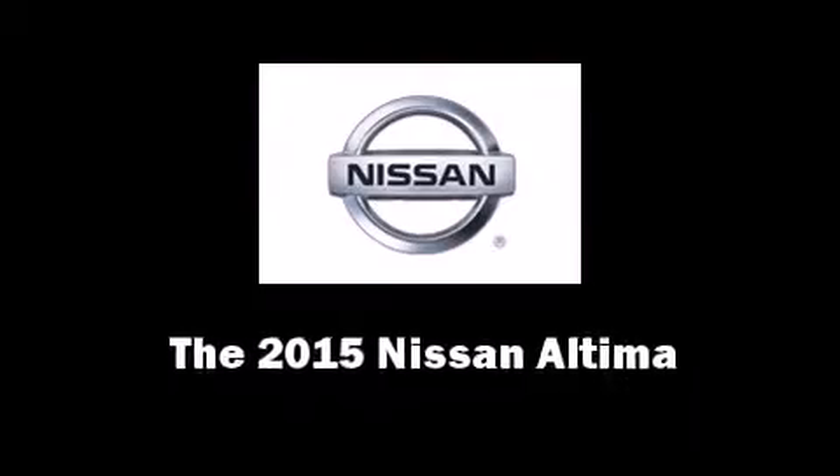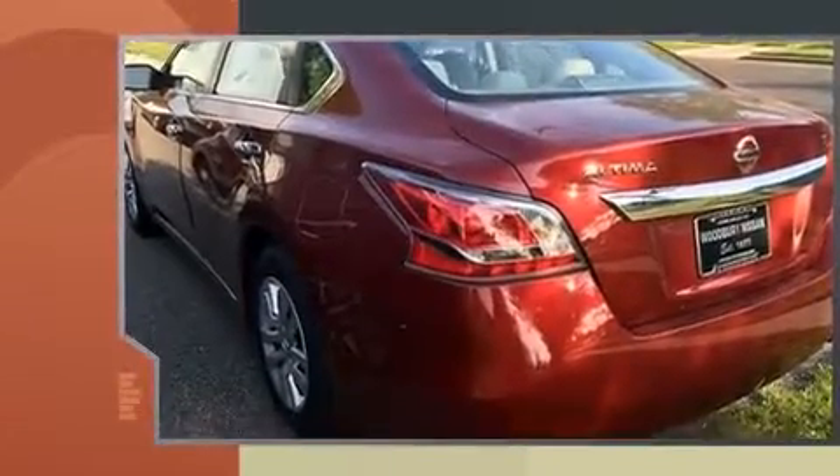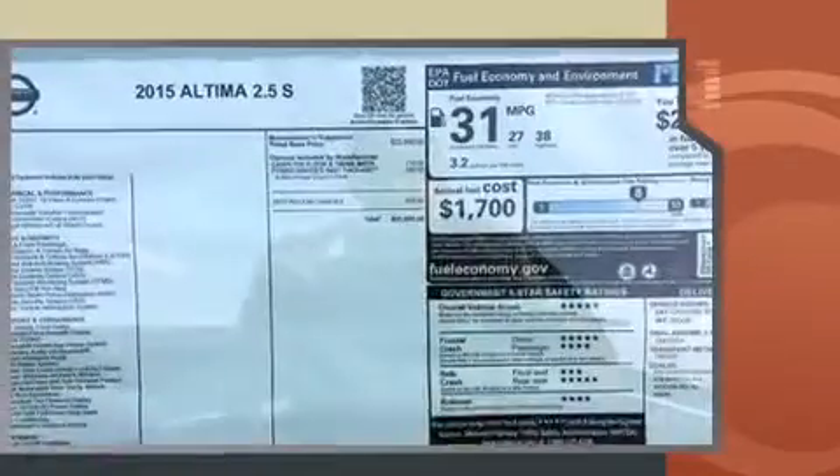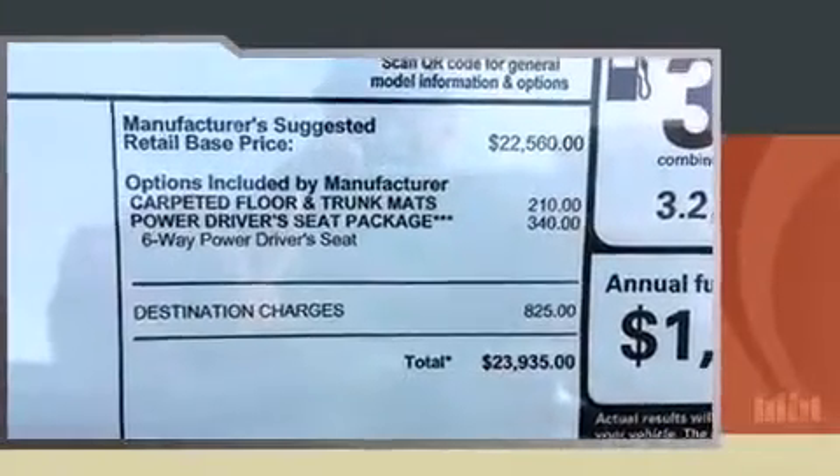The 2015 Nissan Altima. This four-door, five-passenger sedan offers the latest in technological innovation and style. Smooth gear shifts are achieved thanks to the efficient four-cylinder engine. And for added security, dynamic stability control supplements the drivetrain.